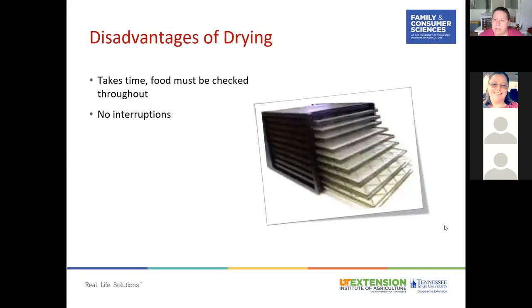For beef jerky, for example, you check at three hours initially to see where you're at. Procedures can vary between the method or equipment used, or the brand of dehydrator. You will have some nutritional loss, and it can be expensive depending on which equipment you use.